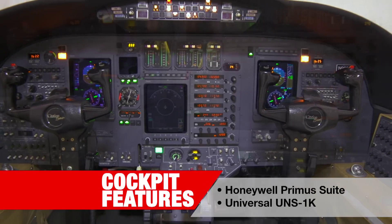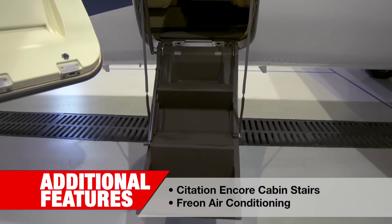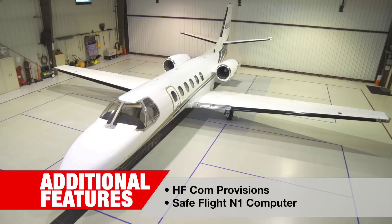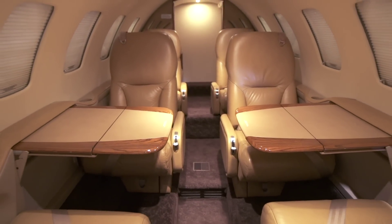Avionics include a Honeywell Primus suite with universal UNS-1K. Additional enhancements include Citation Encore cabin stairs, ground air conditioning, HFCOM provisions and SafeFlight N1 computer.